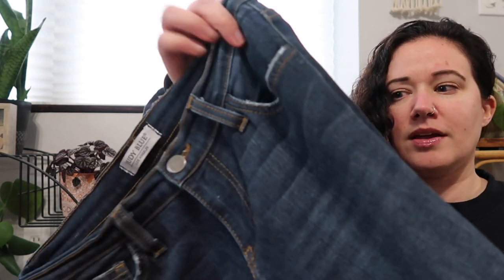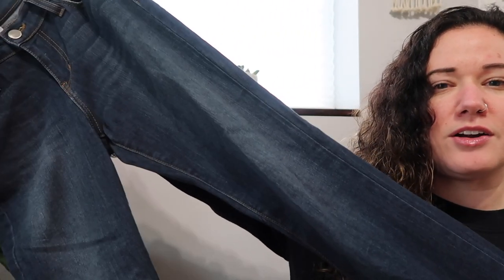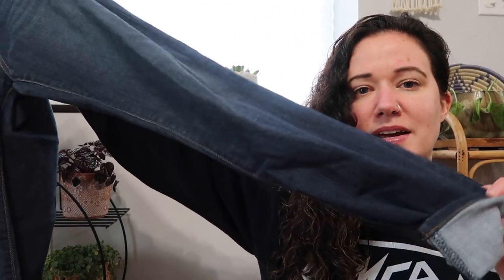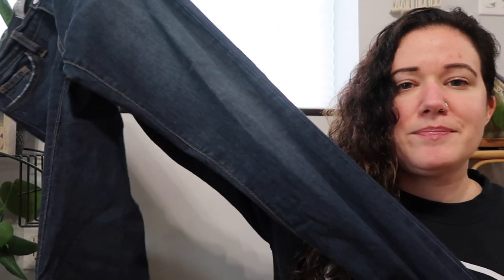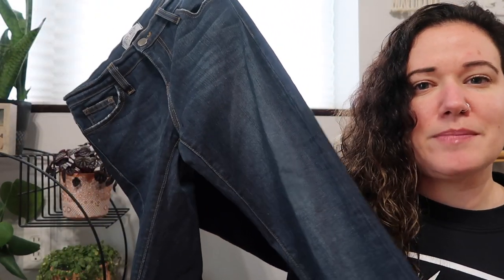I know skinny jeans aren't really the style anymore — somebody cuffed these, but they'll come uncuffed pretty easily. I decided to pick them up anyway because they were $6.49 and I always have 20% off.